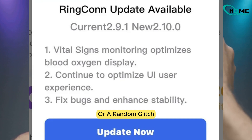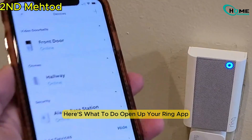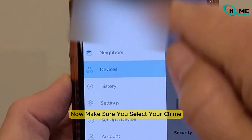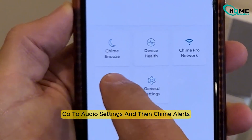Sometimes a Ring update or a random glitch can flip your chime alerts off without you noticing. Here's what to do: open up your Ring app, tap those three little lines in the corner, scroll down, and hit Devices. Now make sure you select your chime, not the doorbell itself. Once you're in, go to Audio Settings and then Chime Alerts.